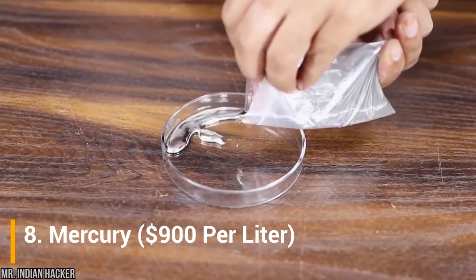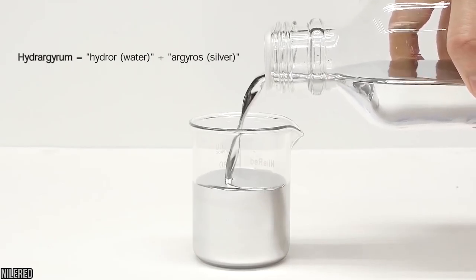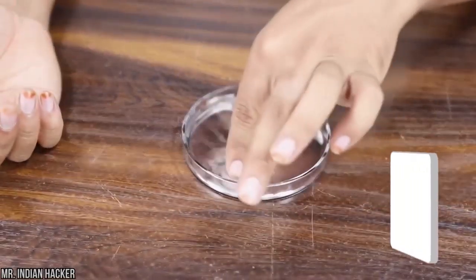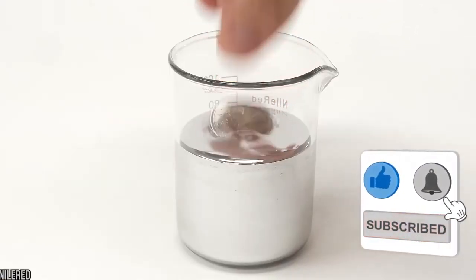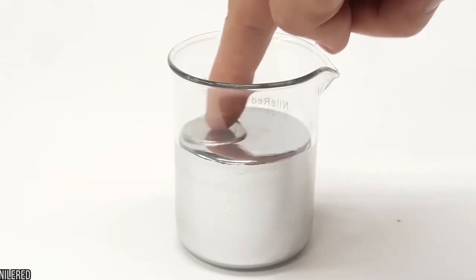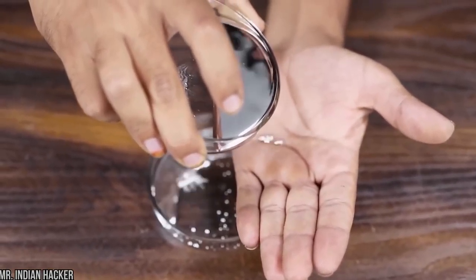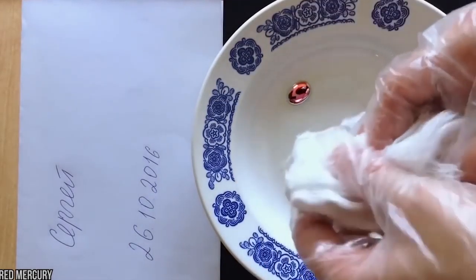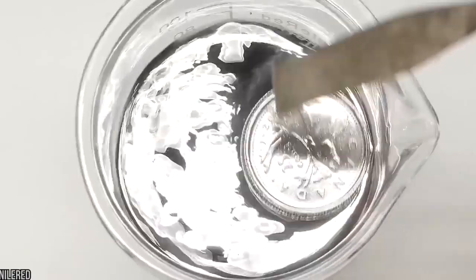Number 8: Mercury, at $900 per liter. We can find mercury all around us — in thermometers, for example. It doesn't appear that costly, but the amount of mercury in those thermometers is very low. More importantly, the extraction and processing of mercury from the Earth's crust is a difficult and expensive operation. Mercury occurs in deposits around the world, but mostly as cinnabar — mercuric sulfide — and has the additional challenge of being a metal that exists in liquid form at room temperature.